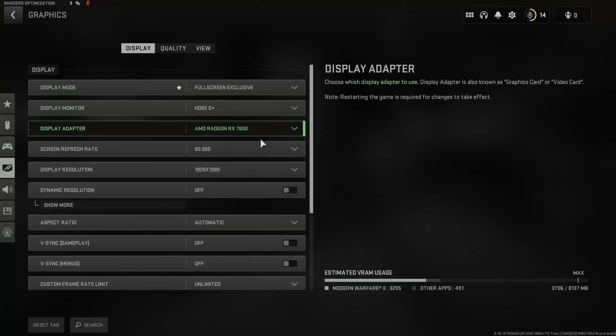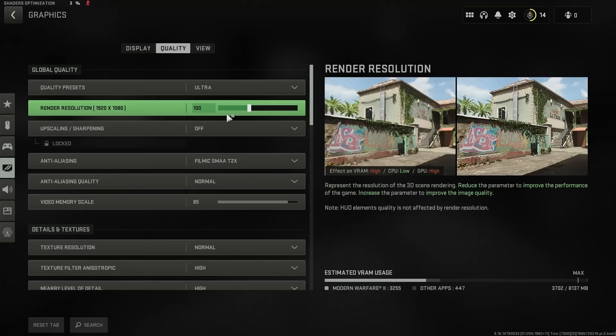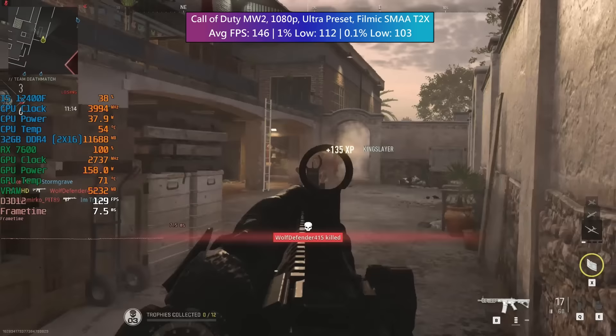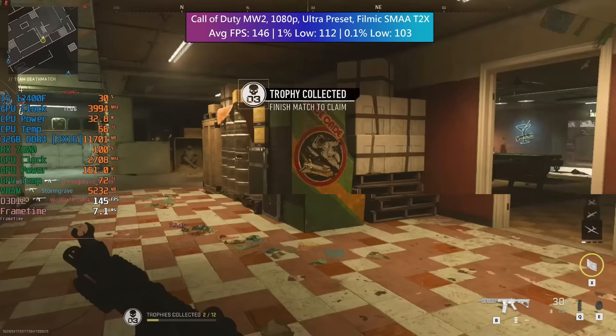Call of Duty Modern Warfare 2 up next — no problems here either, and quite surprising at the ultra preset with Filmic SMAA T2X. I didn't change anything else apart from turning off depth of field. Testing three team deathmatches for the average figure — some maps will give you much higher frame rates and some may be a little lower.